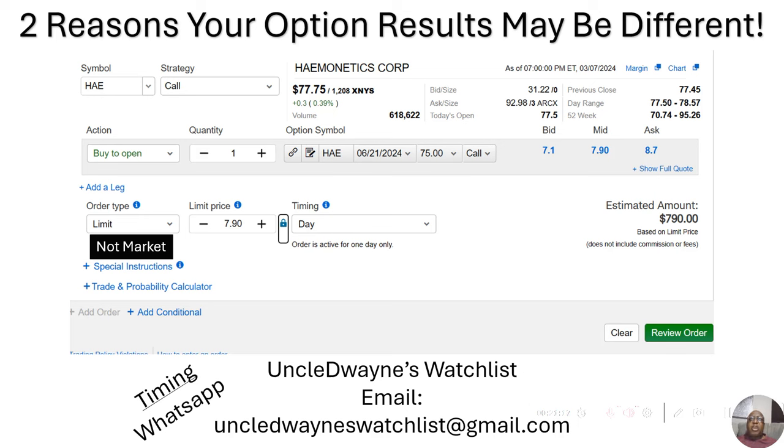I've created a new WhatsApp group called Uncle Dwayne's Watchlist. This is only for my Patreon subscribers — not YouTube. If you're subscribed to my Patreon group, you can email me at UncleDwaynesWatchlist@gmail.com with your phone number and name, and I'll send you an invite to the WhatsApp group so you're immediately notified of trades rather than waiting until the next day and losing some of those results.